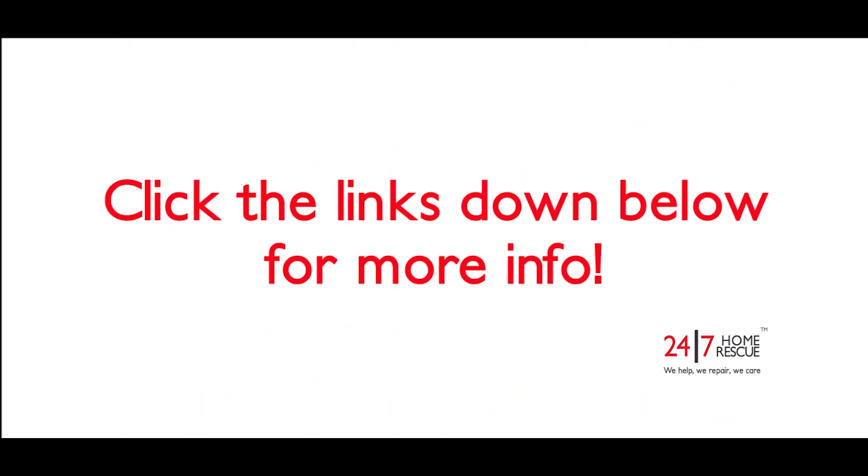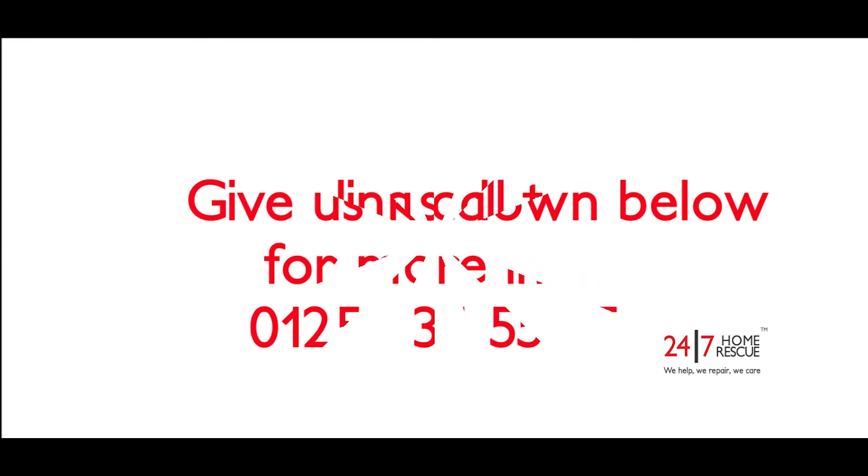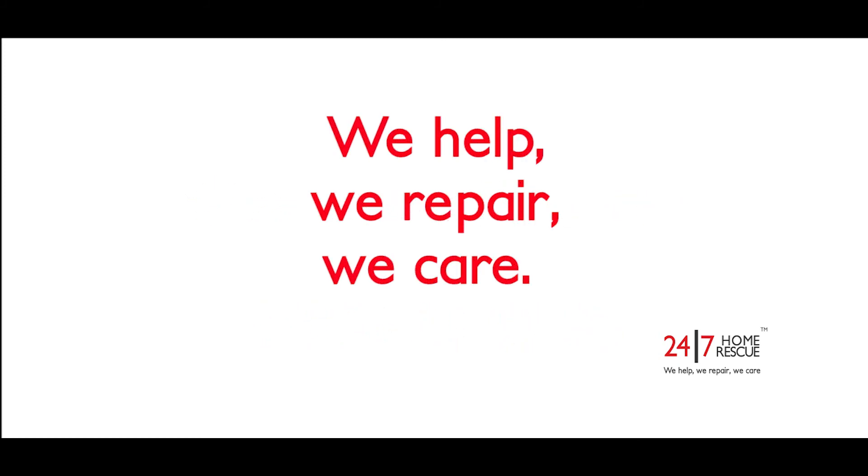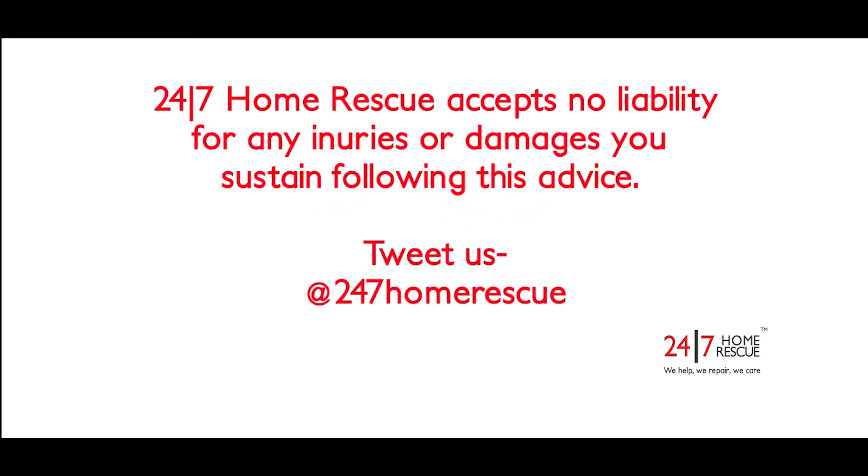Click the links below for further information and advice on similar issues. We do recommend you always seek the advice of a professional, so give 24-7 Home Rescue a call today. Contact us on 01254 355535 to talk to us about our plumbing and drainage cover plans. 24-7 Home Rescue accepts no liability for any injuries or damages you sustain following this advice.